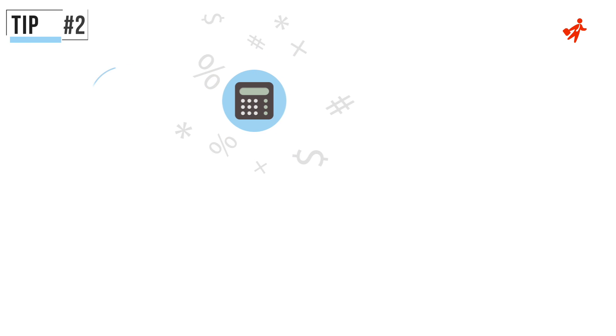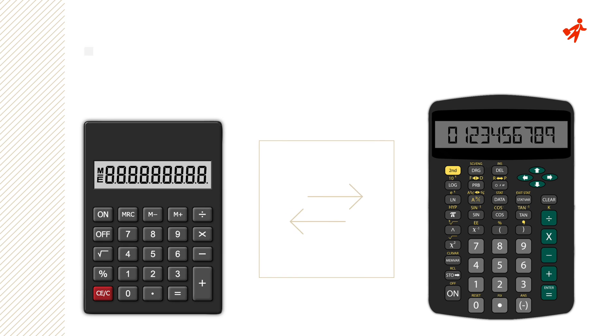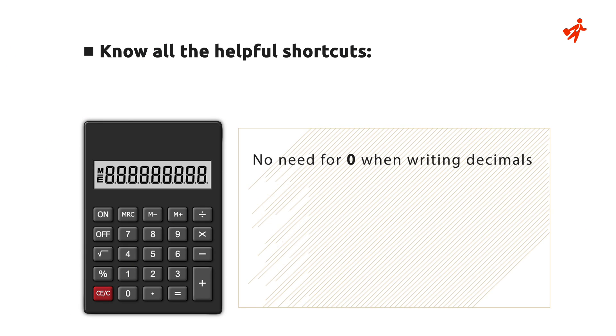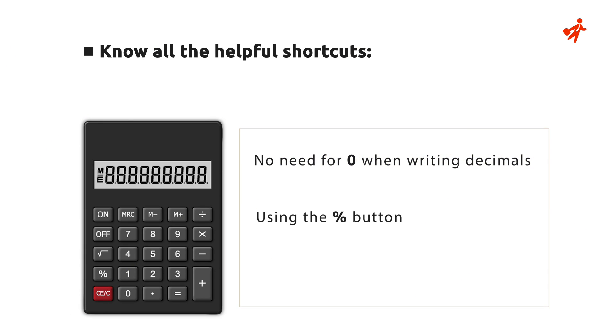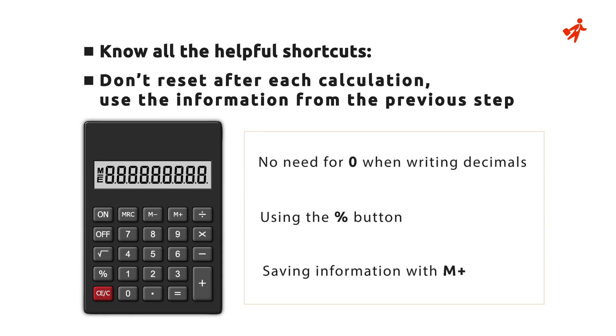Tip number 2: Master the calculator. This can definitely help us move faster on the test. Know your way around both simple and advanced calculators, so that you are familiar with all the shortcuts. For example, no need for zero when writing decimals, using the percentage button, saving information with M+, etc. Don't reset after each calculation — rather, use the information from the previous step.